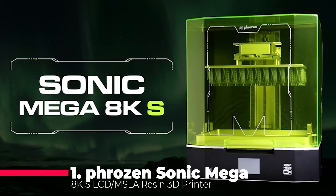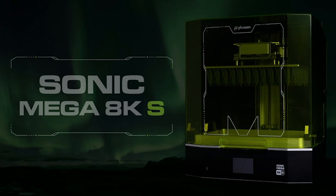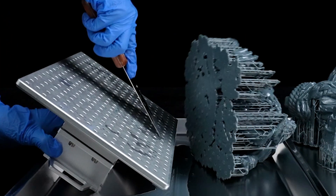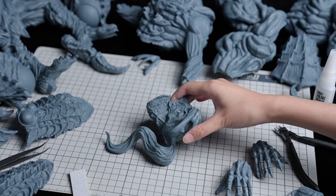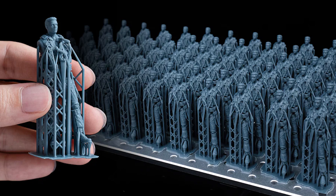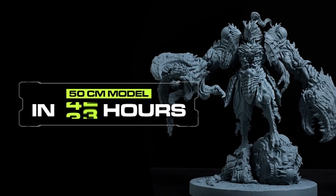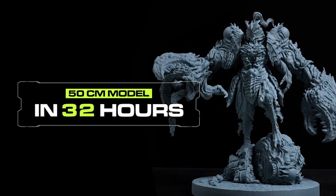Taking the crown as our number one pick is the Phrozen Sonic Mega 8KS LCD and MSLA Resin 3D printer, a beast of a resin 3D printer that uses a 15-inch mono-LCD screen with a stunning 43-micrometer resolution. The print size is 330 x 185 x 300 mm, which is enormous for a resin printer. The printer also has a fast production speed, a dual-linear rail, and a touchscreen interface. The Phrozen Sonic Mega 8KS is perfect for printing ultra-detailed and accurate models, such as jewelry, dental, and medical applications. The printer costs around $3,000, which is expensive for a resin printer, but reasonable for its quality and features.